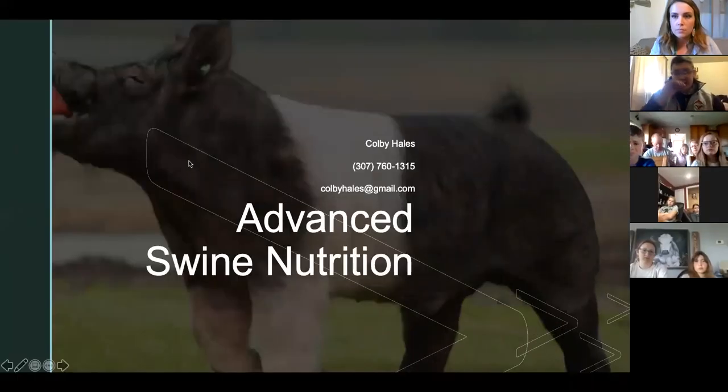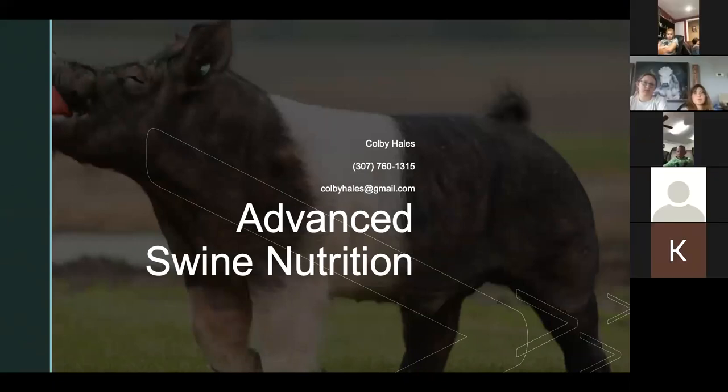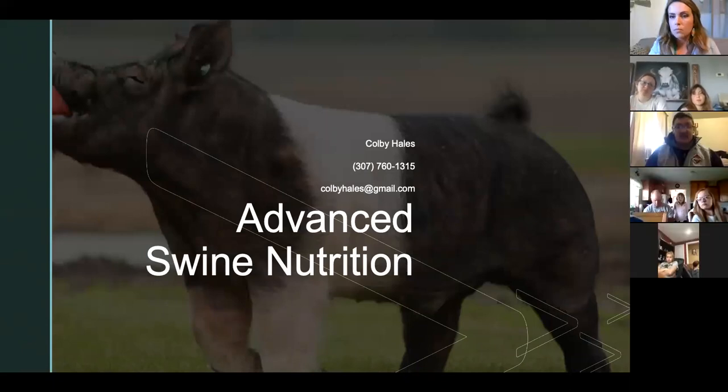I am a gigantic advocate of questions. So throughout this whole deal, please ask questions — that'll actually help me direct where I go with this seminar tonight. A couple of disclaimers before we start: I'm by no means any kind of a feed rep. I'll use some brand-specific examples tonight just to explain how things work, but we're going to keep it pretty broad spectrum.